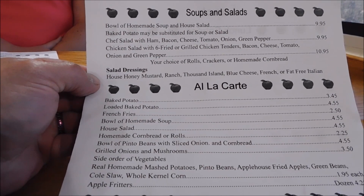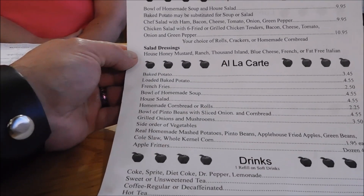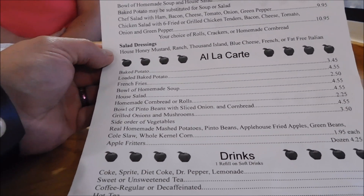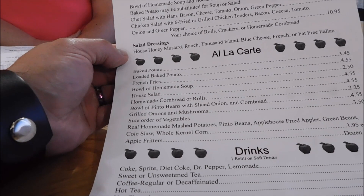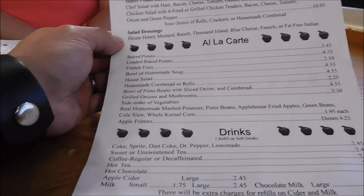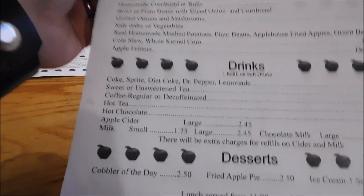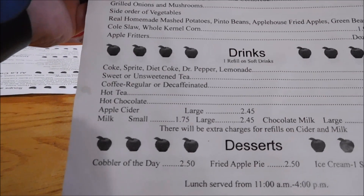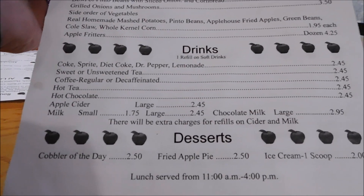They also have baked potatoes, loaded baked potatoes, french fries, bowl of homemade soup, house salads, homemade cornbread or rolls, bowl of pinto beans with sliced onion and cornbread, grilled onion and mushrooms, side order vegetables — real homemade mashed potatoes, pinto beans, apple house fried apples, green beans, coleslaw, whole kernel corn — and also apple fritters. Drinks include Coke products, sweet tea, unsweet tea, coffee regular or decaf, hot tea, hot chocolate, apple cider, milk. Desserts: cobbler of the day, apple pie, ice cream one scoop.